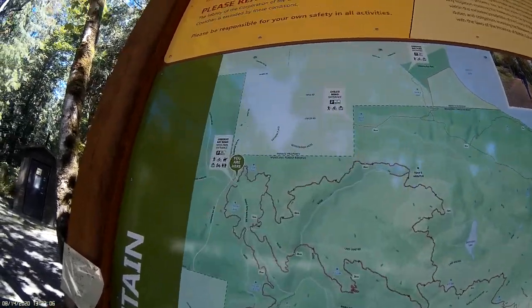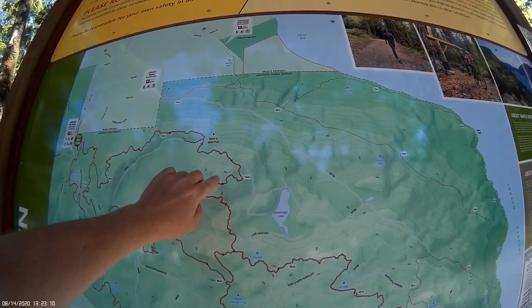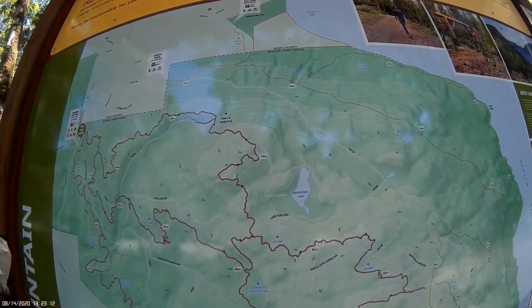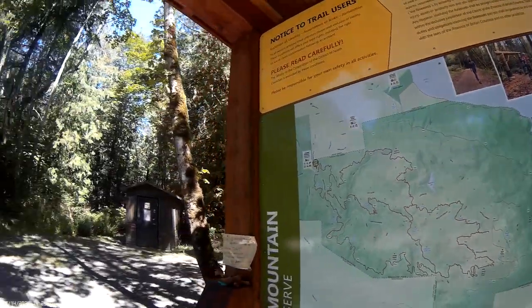Let's see. It says elevation only about 360 feet. It's not that bad, but I definitely want to have something to eat before I go.